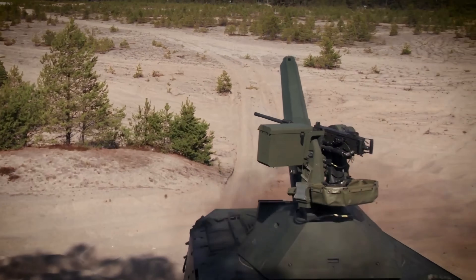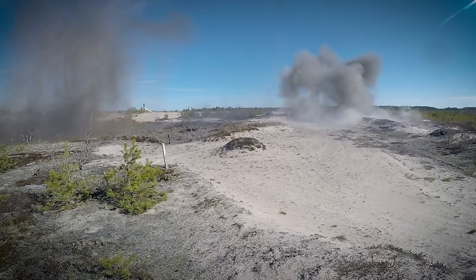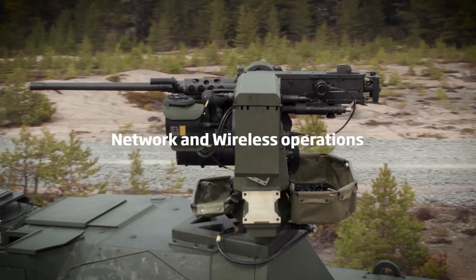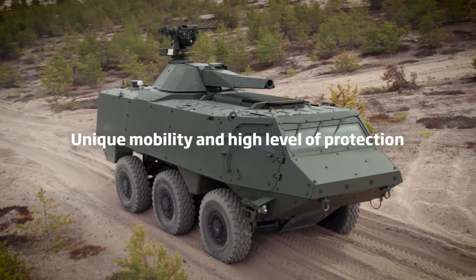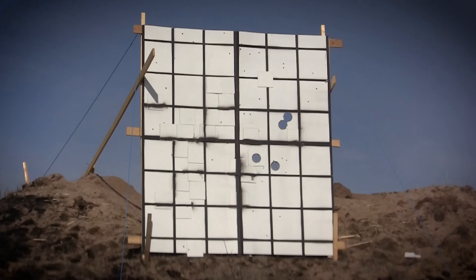There is also a Command Post C2 variant configured as a mobile command and control hub, carrying extra radios and communication systems instead of infantry to serve as a battlefield headquarters on wheels. My focus, and what I think this is very applicable for, is the ambulance and CASEVAC role. A medical evacuation model in development for battlefield medics has space for stretchers and medical staff to treat and transport wounded soldiers. To me, that's a big deal — fast, lightweight, cheap, urgent requirements.